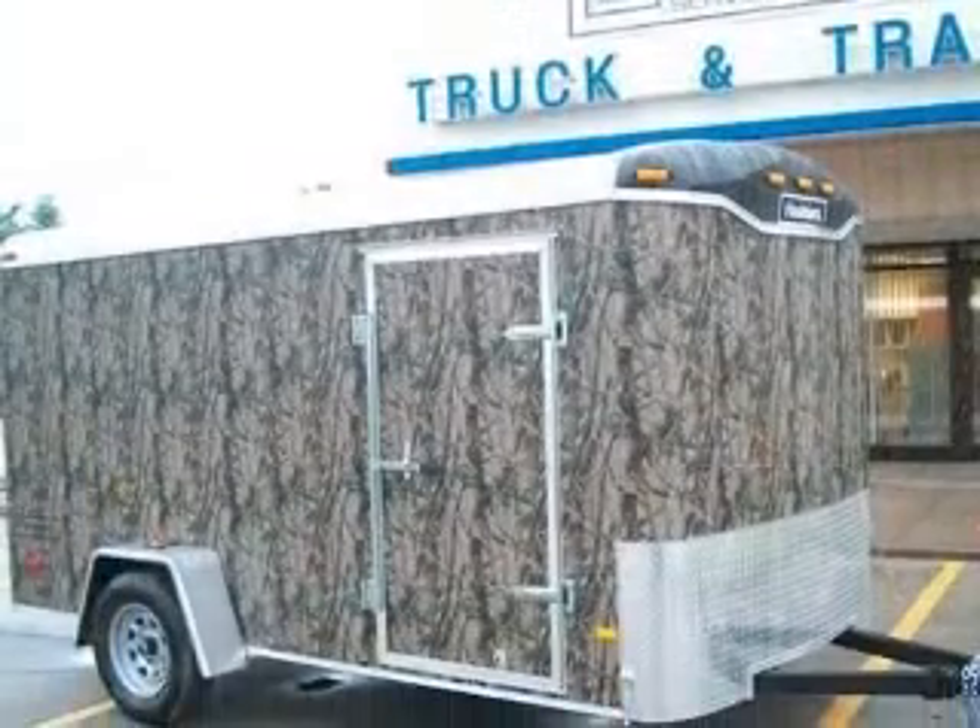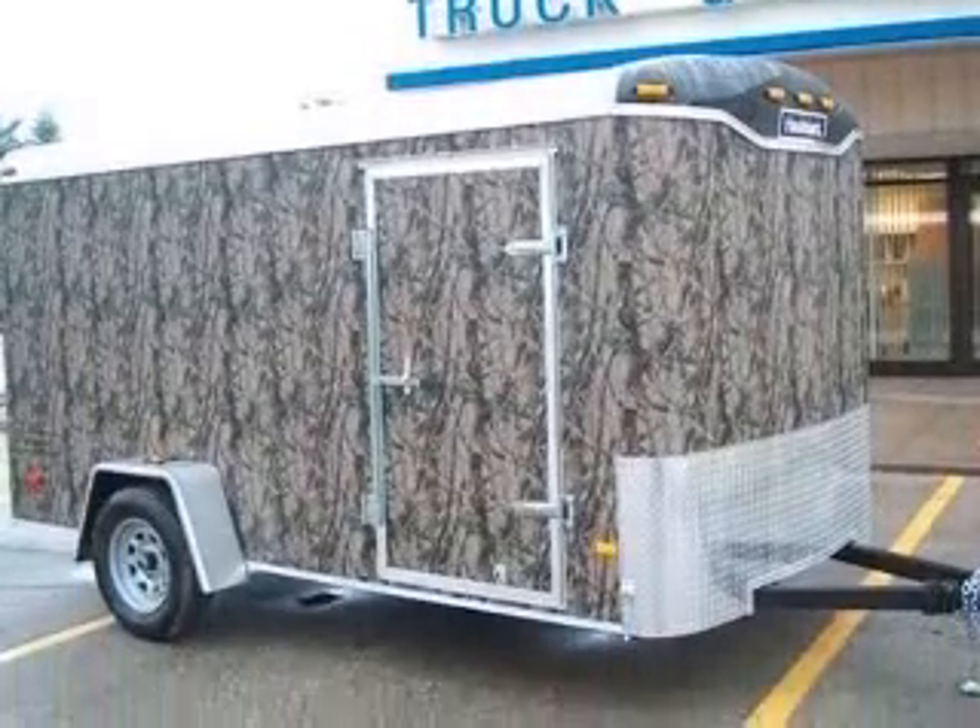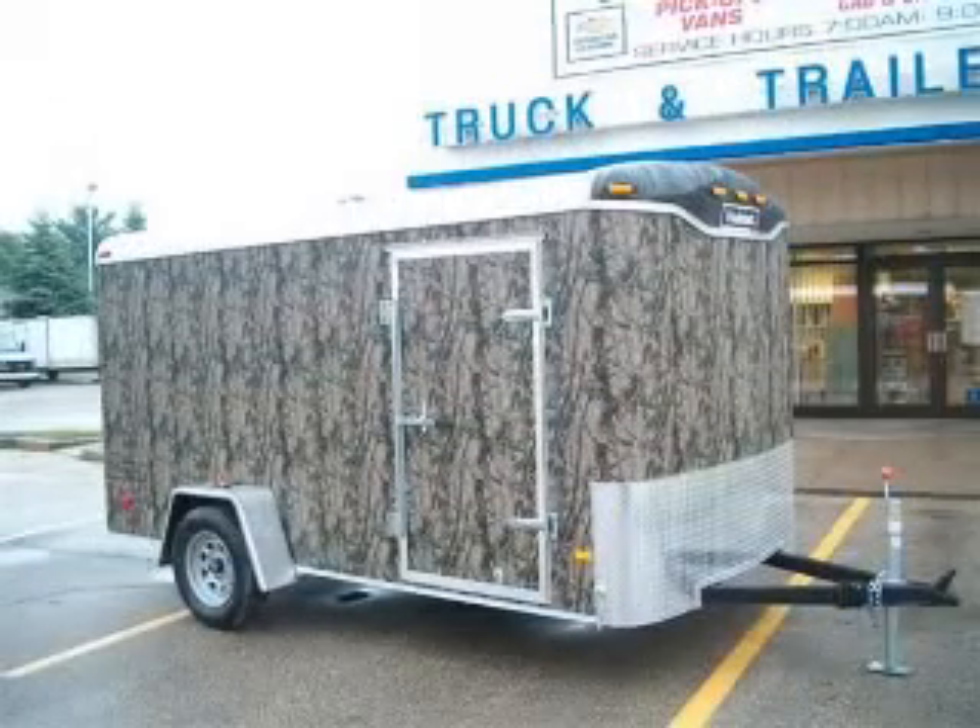32-inch x 66-inch side entry door, 12V dome light and switch. Contact our internet sales staff today to schedule an appointment.